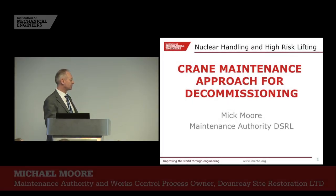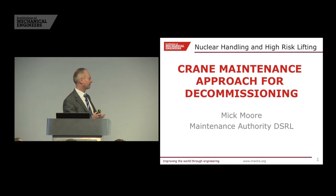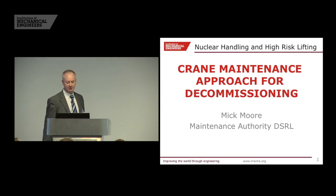My name is Mick Moore, currently the maintenance authority and works control process owner for Doonray. What I want to go through this morning is that sort of thought process, looking at site maintenance strategy and the factors that influence it.